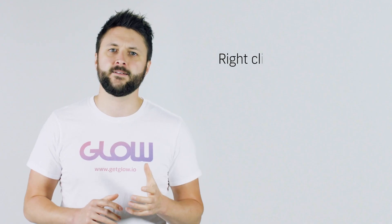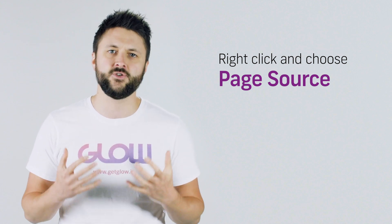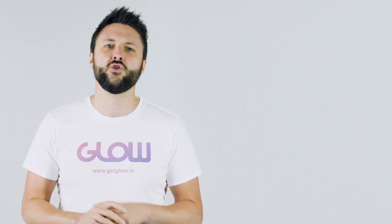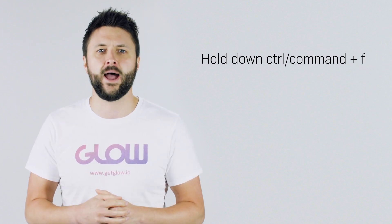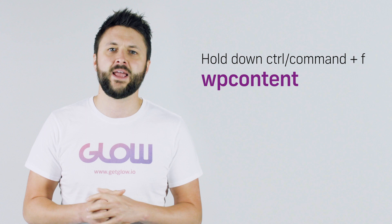Tip number two: look at the code. Don't get scared off by the word code — it's actually pretty easy to do this. Open your website and in any blank space, right-click and then choose 'View Page Source' or 'Page Source.' The wording is slightly different depending on the web browser you're using. You'll be faced with a screen full of code. Hold down Control and F on your keyboard, or Command and F if you're using a Mac, and search for 'wp-content.' This stands for WordPress content and it's one of the main folders in a WordPress installation. If your web browser finds that phrase in the code, it'll highlight it and show it to you, and then you'll know that your website is running on WordPress.